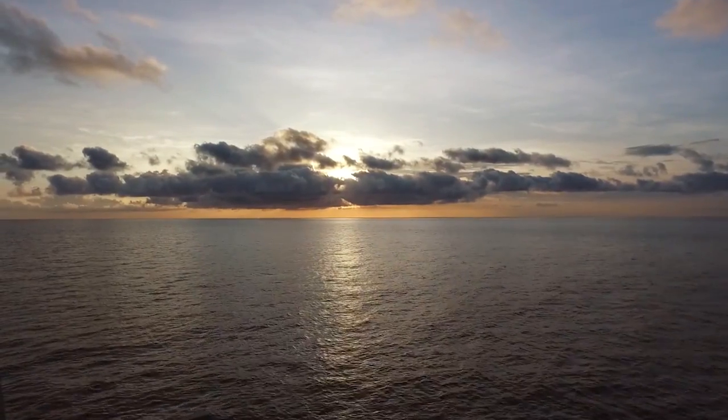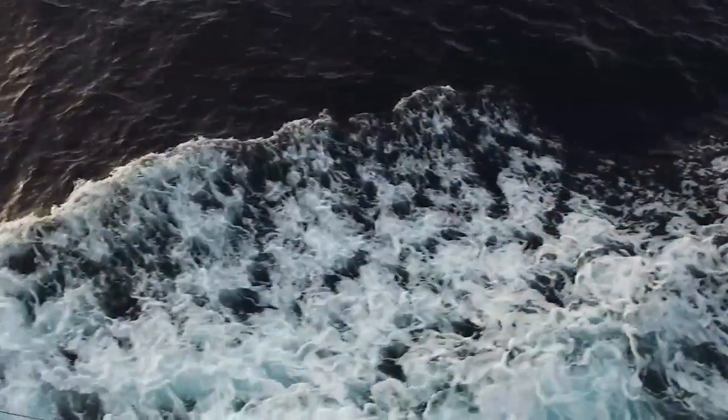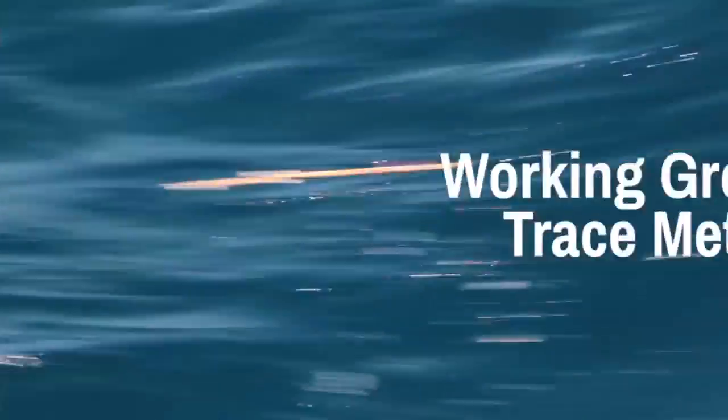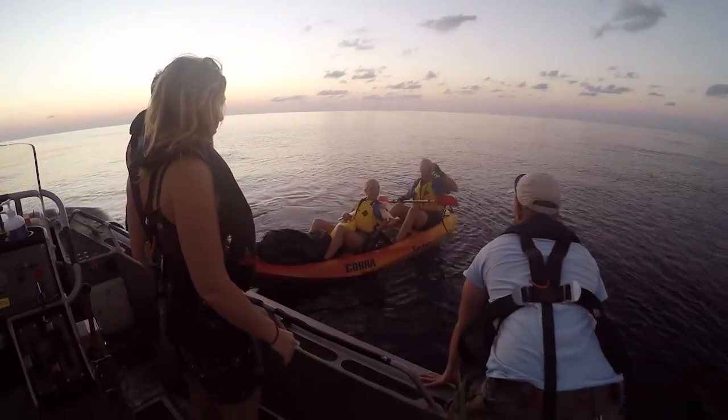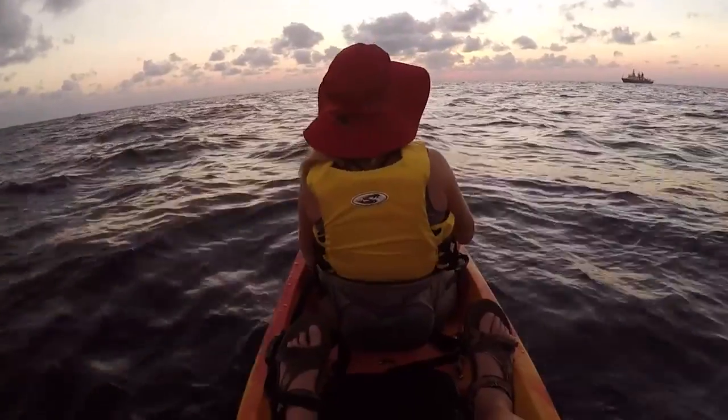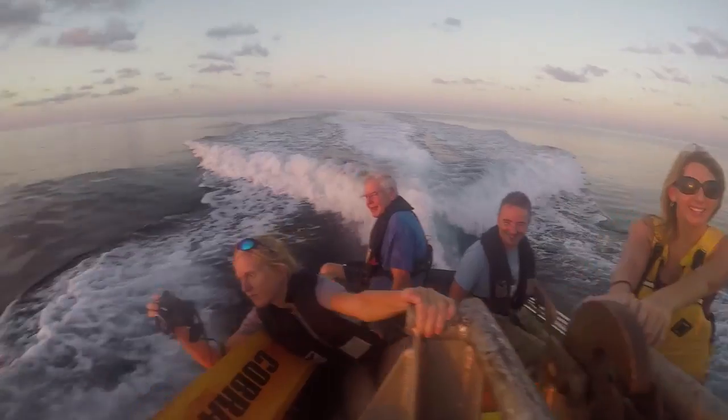This cruise is very special. It is formed of four working groups studying the sea surface microlayer. Understanding how trace elements get into the ocean and how they're cycled in the upper ocean is really important for biological productivity.